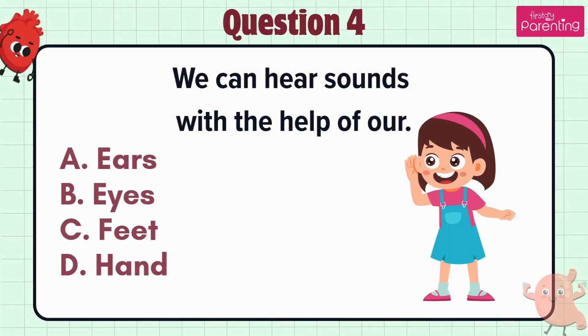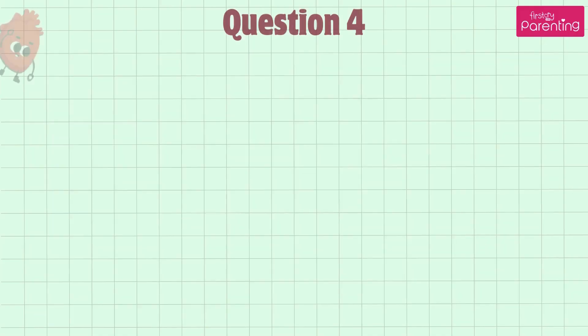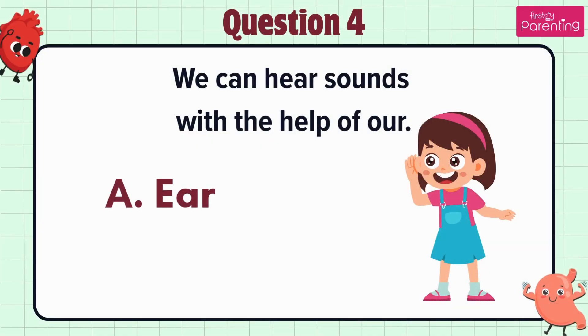Question 4. We can hear sounds with the help of our — option A: Ears. The answer is option A. Ears.